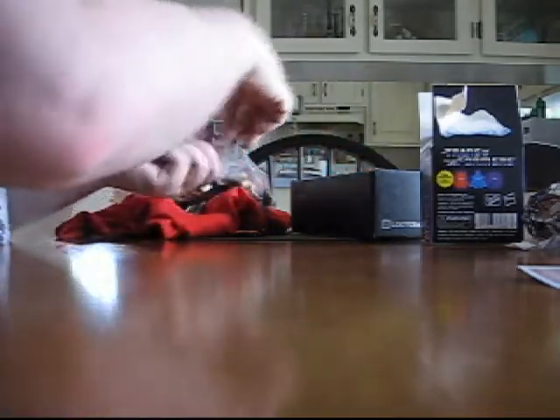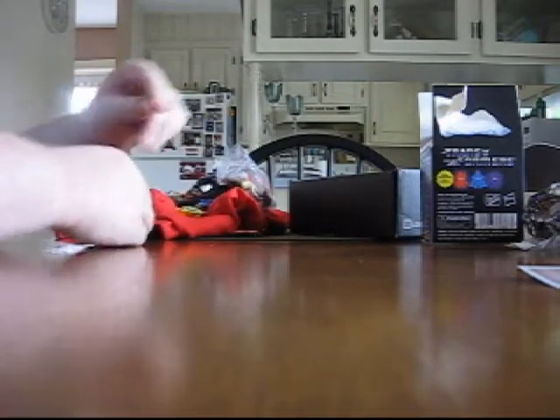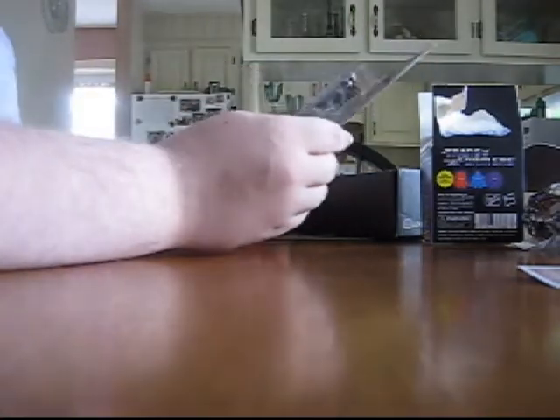Holy crap, there's more Warheads! Holy cow, I'm not gonna lie — that makes this extremely exciting. There's another blue raspberry and a lemon. So we got three Warheads in the box. Frickin' score!